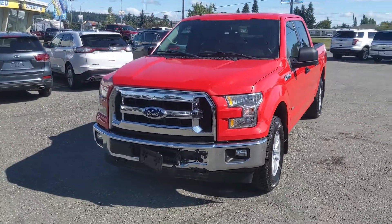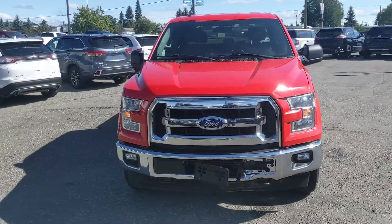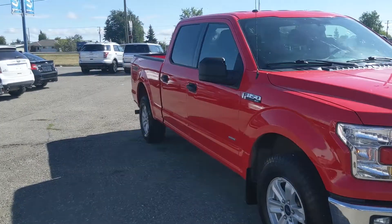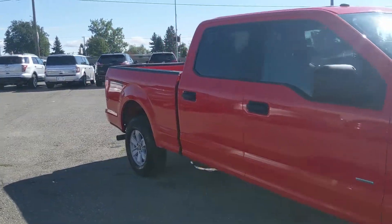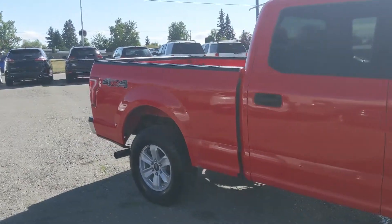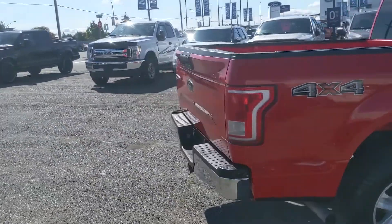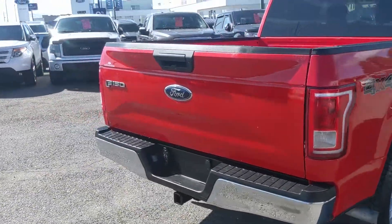Hello, this is Eric at the Prince George Ford Pre-owned Supercenter, and we're taking a look at the 2017 Ford F-150 in an XLT trim, powered by a 3.5 liter V6 EcoBoost engine — providing you with excellent power for towing, hauling, and 4x4ing, with some great fuel efficiency as well. It's recently been detailed so it's nice and clean.